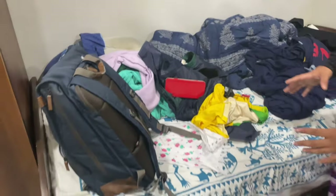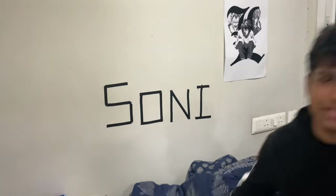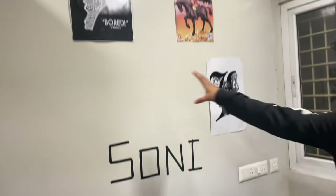It's very messy but we manage. This says S-O-N-I, Sony — that's me, that is my name. And these are the decorations that I've done.